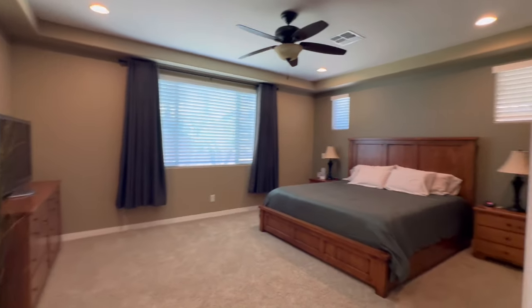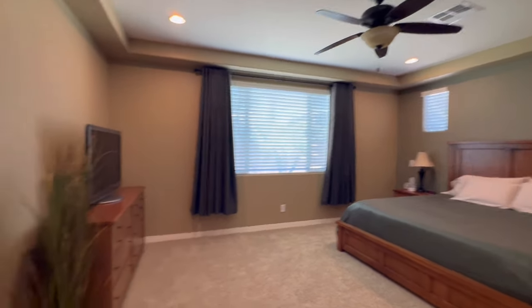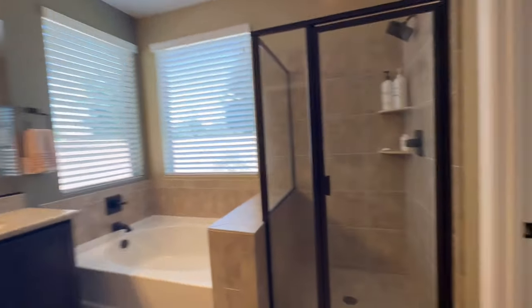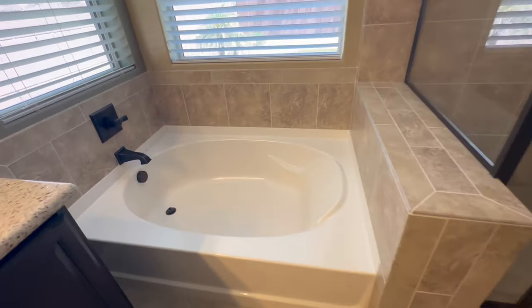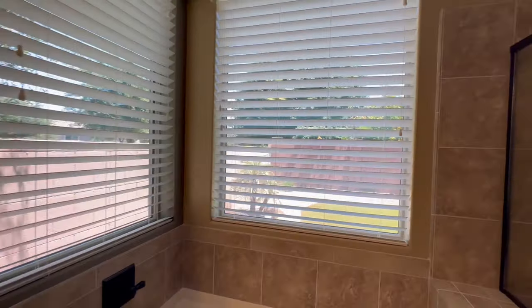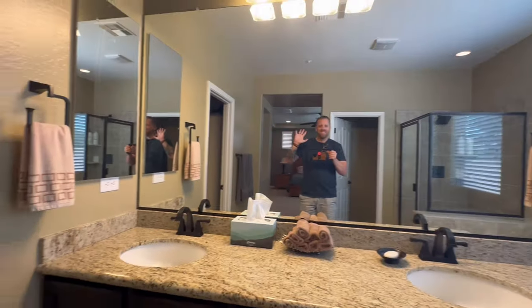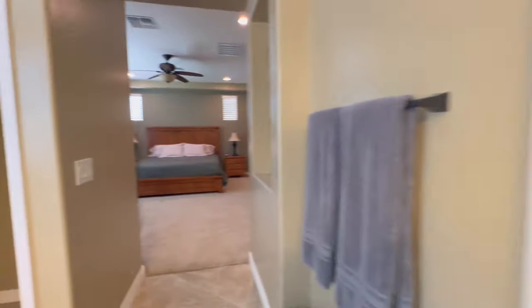French doors lead into the primary suite — that's a king size bed, nice large room. The bedrooms have carpet. Here is the primary bathroom. You've got the shower, the soaking tub, and lots of natural light with the windows. Granite countertops in here again. And then the walk-in closet.